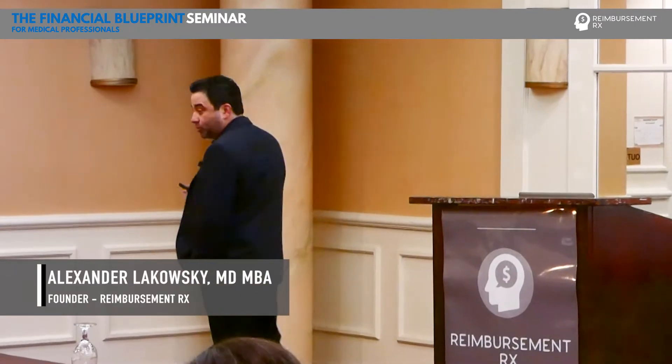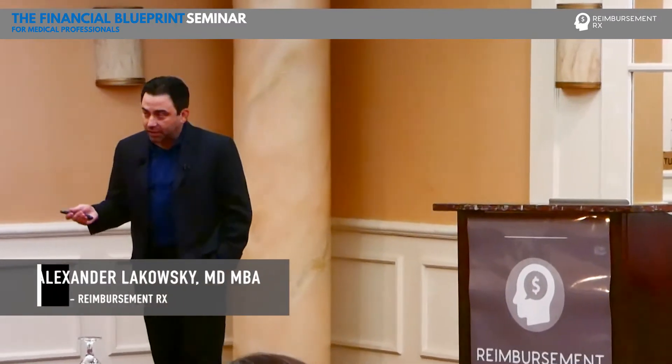You may have heard this talk before, maybe not as extensive as this, but maybe in your residency program or maybe you took a course from a coder or a billing consultant. We're a little different because we're not just coders, we're not consultants — we're physicians. We know both sides of this.